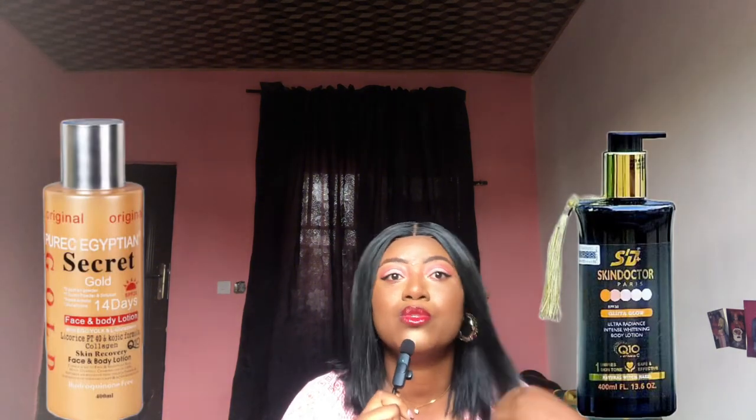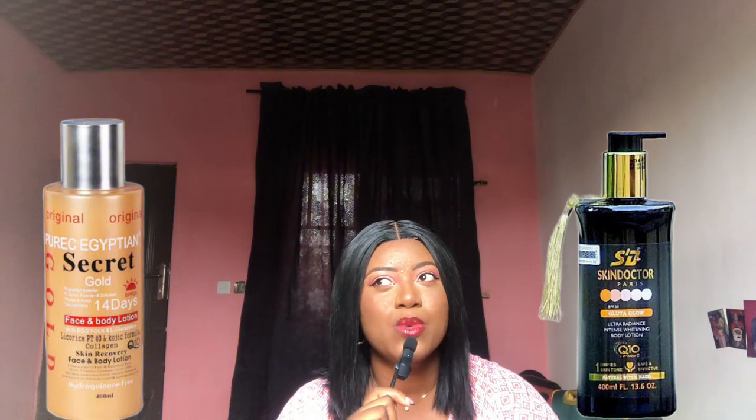Today I'll be talking about the Puric Egyptian Secret Gold lotion and the Skin Doctor Gluta Glow lotion. The Puric Egyptian gained a lot of traction around 2022 because people were happy about the amazing results it was giving them. Likewise, the Gluta Glow — I still get a lot of questions about both, so people are still in love with these products.